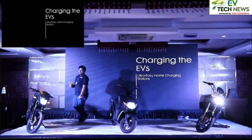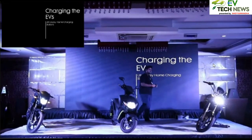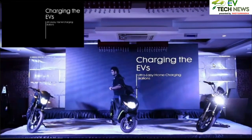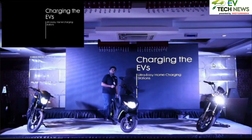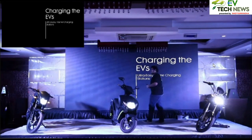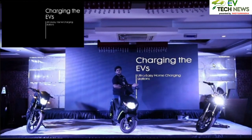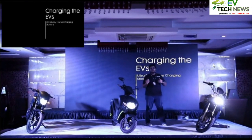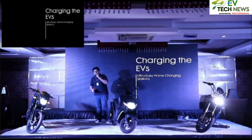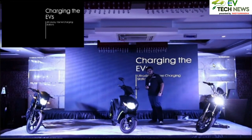The core essence of making these vehicles was to not create something proprietary. If you look at different vehicle architectures in the market today — Chinese scooters, Indian OEMs — all of them have their own proprietary connectors. While it would be easy and give us monopoly control, that's not what we want to do. We want a truly open architecture where everybody is free to choose where they charge, how they charge, and how fast they charge.